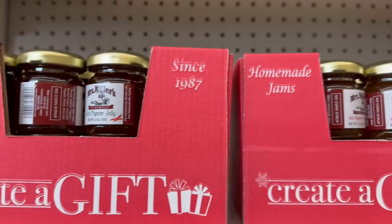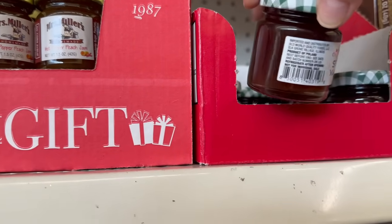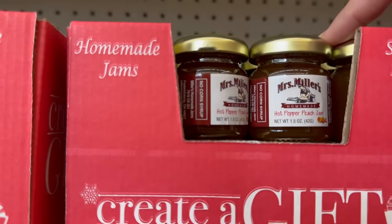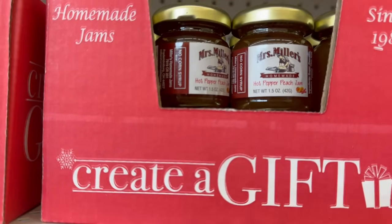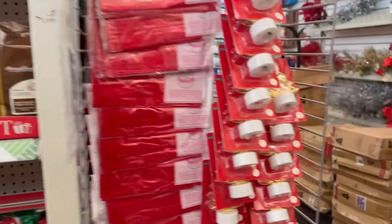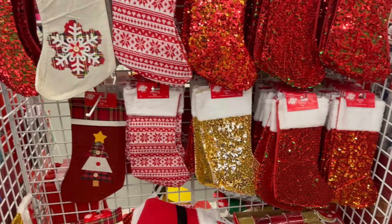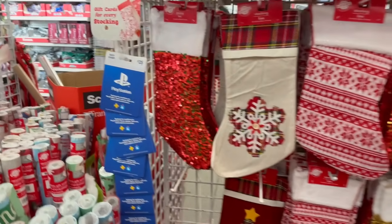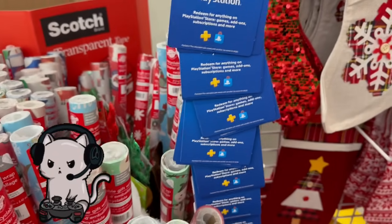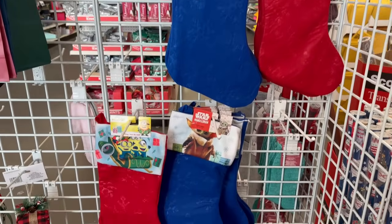They also have these jams — Strawberry Vanilla Jam and Hot Pepper Peach Jam, which is pretty cool. Let's take a look at the new items — the great stockings they have in stock. I'm definitely going to need a lot of these for the family. They've got the character stockings.